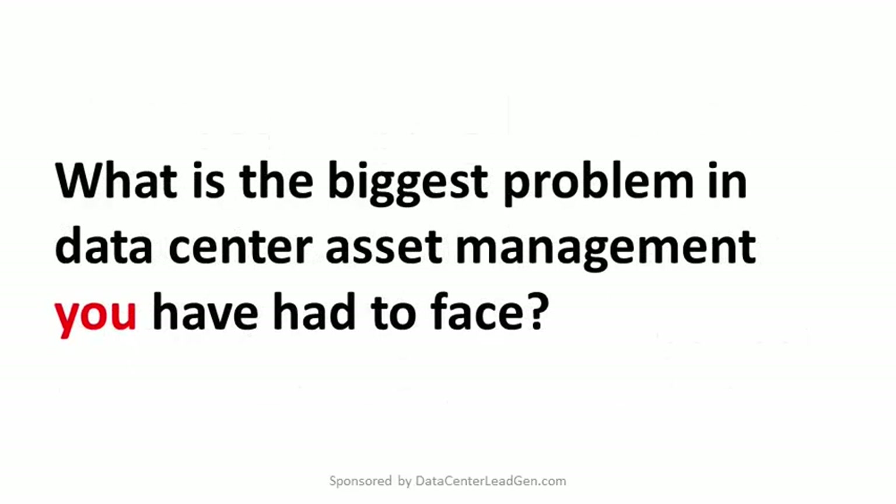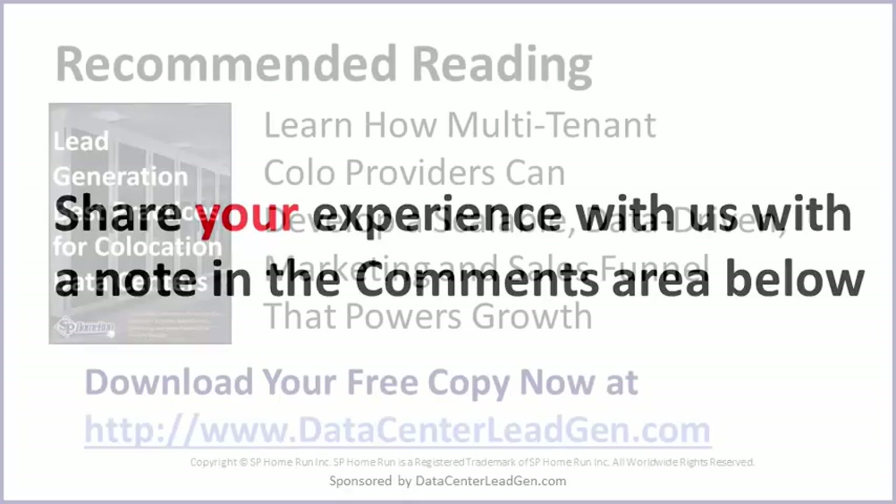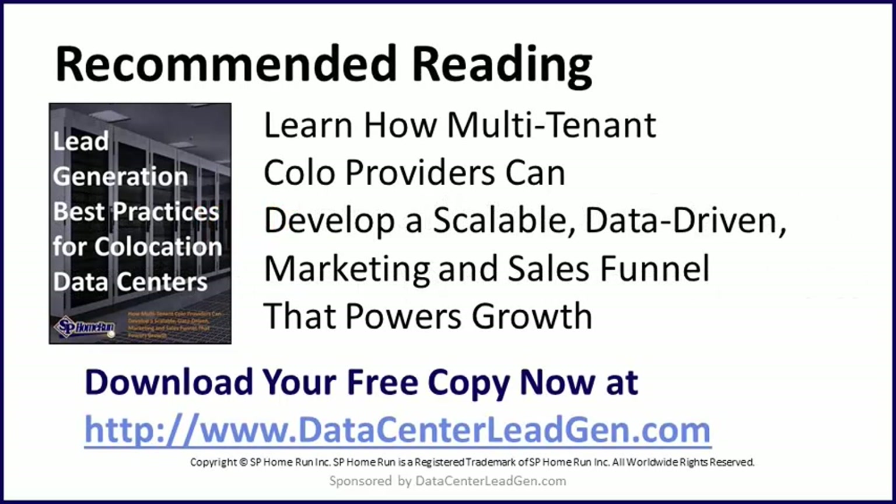What is the biggest problem in data center asset management you have had to face? Share your experience with us in the comments area below. And if you are also charged with growing the client list and revenue of your COLO data center, be sure to download your free copy of Lead Generation Best Practices for Co-location Data Centers. You can download a copy of this guide while it is still available at datacenterleadgen.com. Thanks so much for stopping by and tuning in today to learn all about 8 Data Center Asset Management Problems You Can't Ignore.